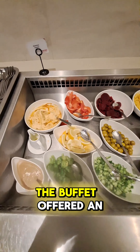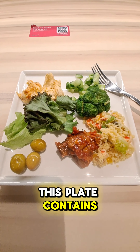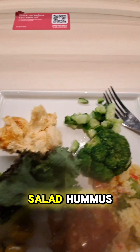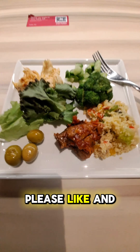The buffet offered an array of small dishes and vegetables. This plate contains couscous, Mediterranean eggplant, green olives, salad, hummus, cucumbers, and broccoli. We thank you for watching. No problem, vegan. Please like and subscribe.